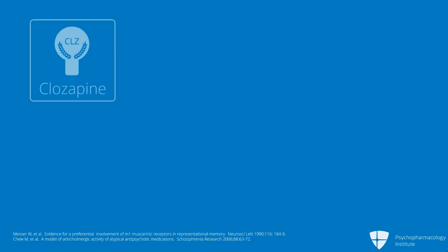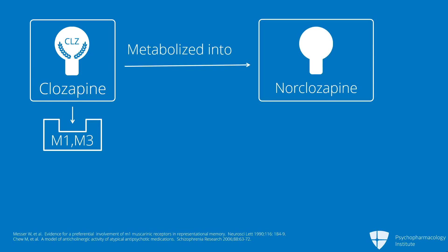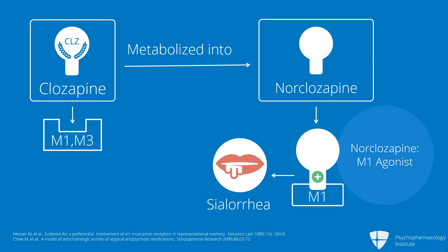Many of you understand the pharmacology of the salivary glands and know that there are a number of muscarinic receptor subtypes which are expressed there. What we understand is that more likely than not, the problem related to clozapine has to do with its metabolite, norclozapine, which is also called N-desmethylclozapine. This turns out to be a muscarinic M1 agonist, and we believe this is responsible for the drooling.